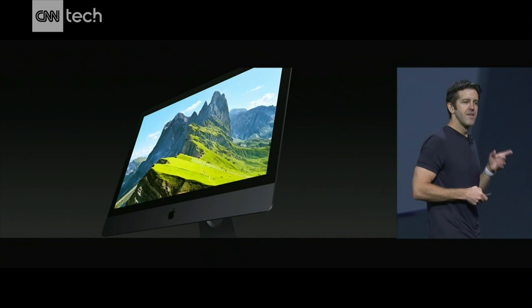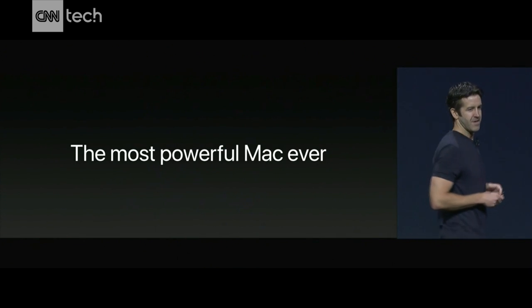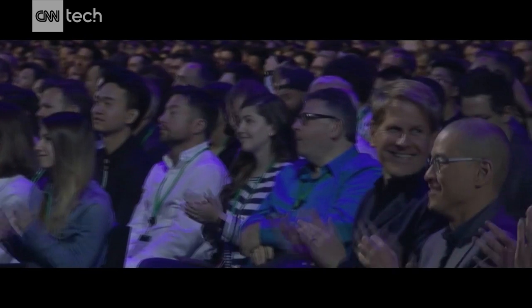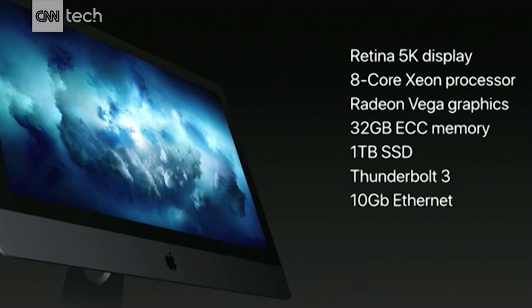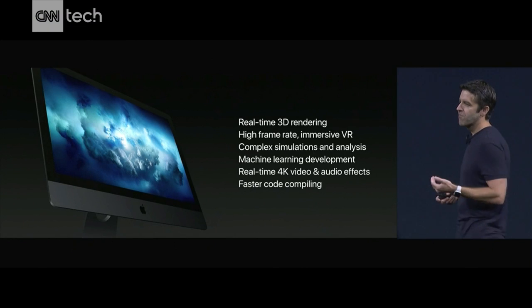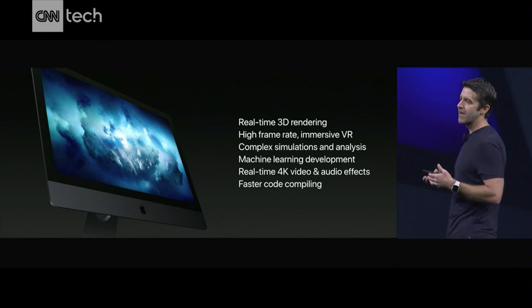In fact, this will be the most powerful Mac we've ever made. So we're going to offer it with up to 18 cores. This is the starting configuration of the iMac Pro, and we're going to price it at just $49.99.